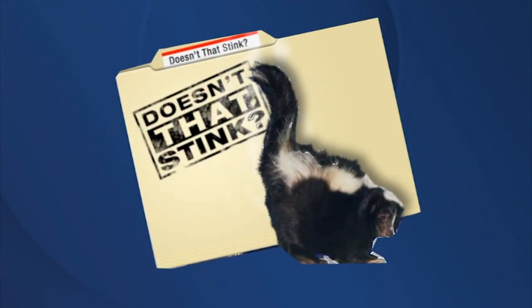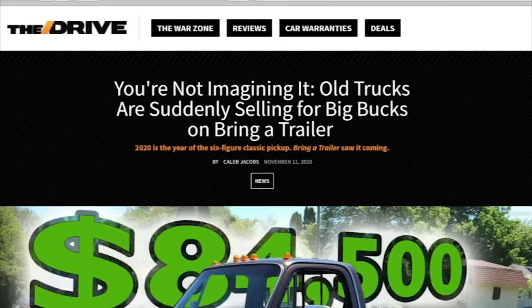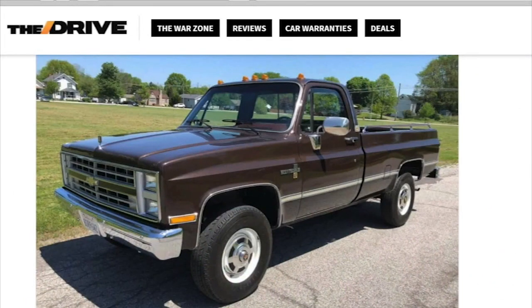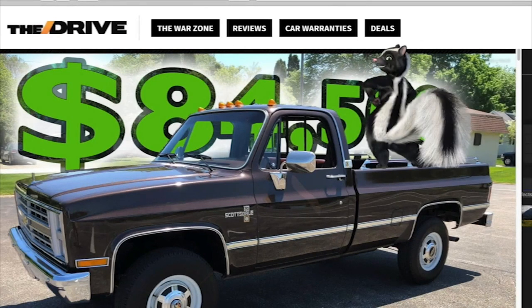And from the dozen that stink file, why you shouldn't have traded in that old pickup. The automobile website The Drive says vintage Ford and Chevy pickups from the 70s and 80s that used to sell for five grand are now selling for $50,000 or more. But if you got rid of an old pickup a couple of years ago, you might say that stinks.